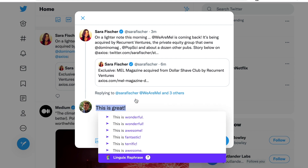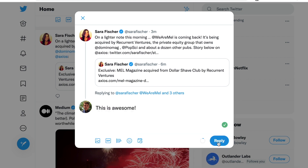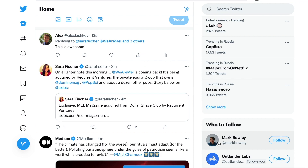Install our browser extension, highlight the content you'd like to rewrite, and instantly get a list of paraphrasing suggestions. It's super simple.